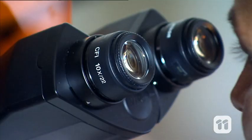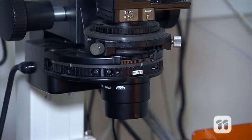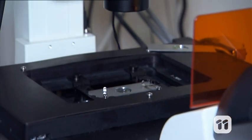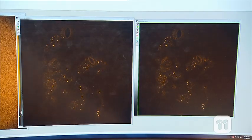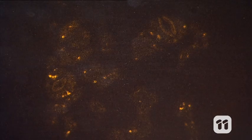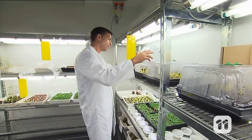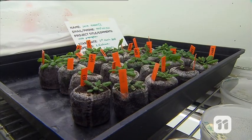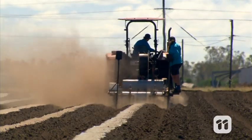We use this — it is called a spinning disk confocal microscope. We use it to look at individual slices of a cell. Using this machine, we can actually see and identify if the protein exists in the cell. This is important research because we hope to be able to help farms to grow plants where the land is becoming saltier.